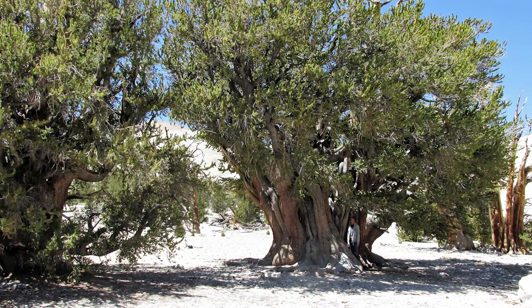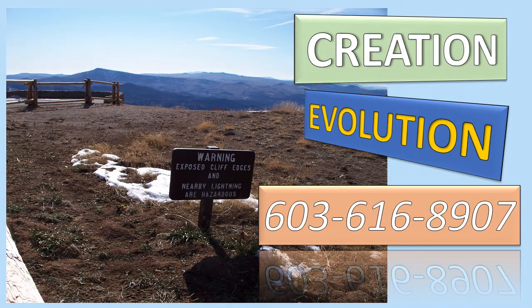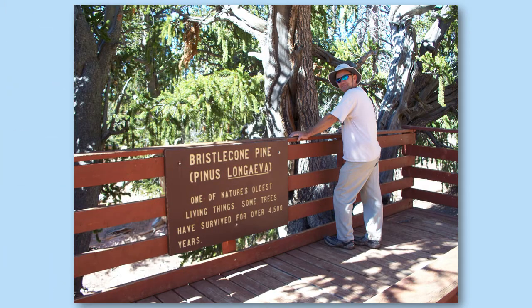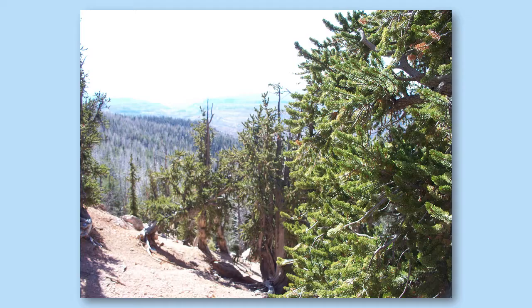We have gone to almost every bristlecone grove in the country. In the following nuggets, we will take you to more of these groves of fantastic trees that were some of the first to come up after Noah's flood. Bristlecone pine — one of nature's oldest living things. Some trees have survived for over 4,500 years, and that puts us right at the time of Noah's flood.